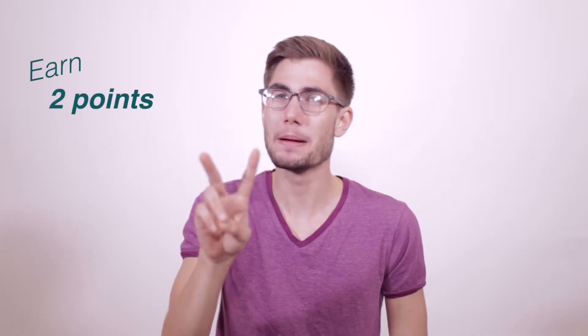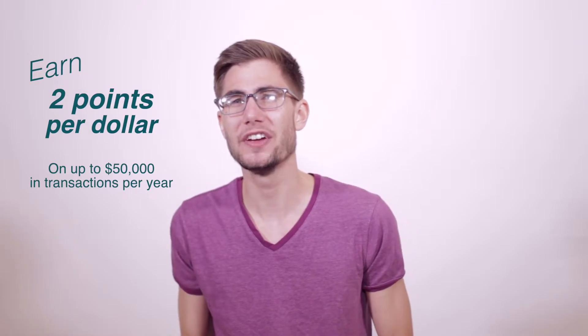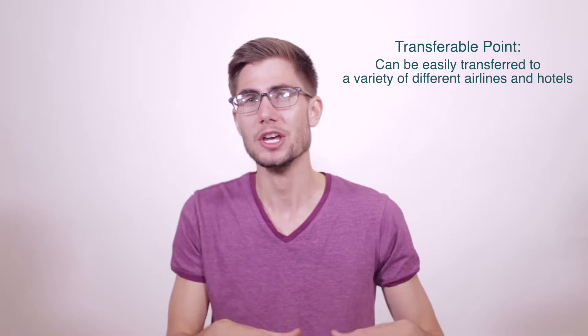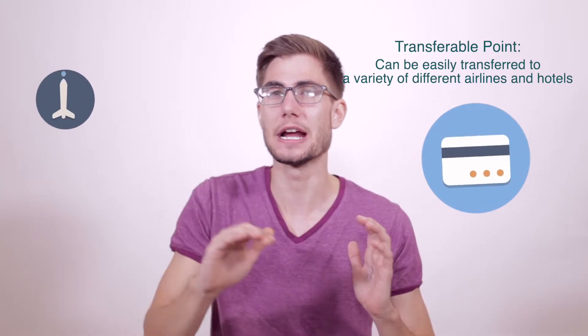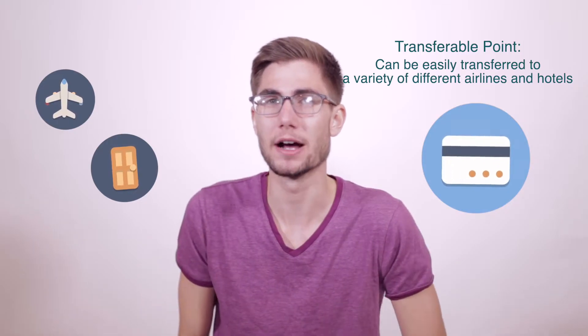If we're talking about the perks on this card, there really aren't any aside from the earning. And this is actually pretty interesting — you're going to earn two Membership Rewards points for every dollar spent on up to your first $50,000 in transactions per year. That is a really, really great benefit. With Membership Rewards, that is one of those transferable points currencies. You can take those points and transfer them to different airlines, different hotels, and different travel partners, which really makes it a great option.